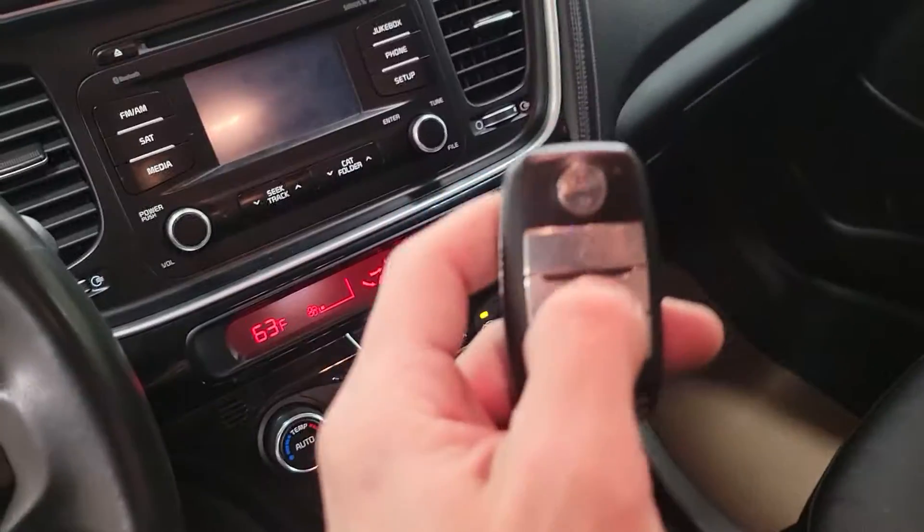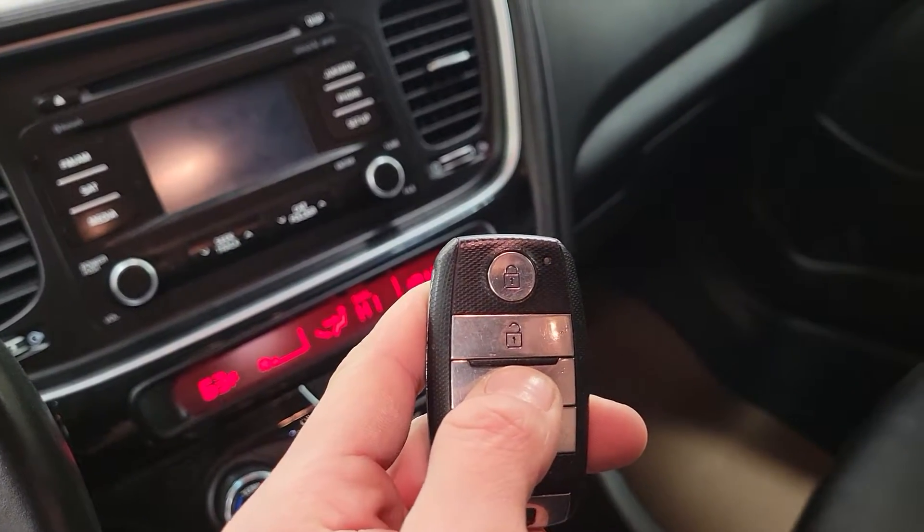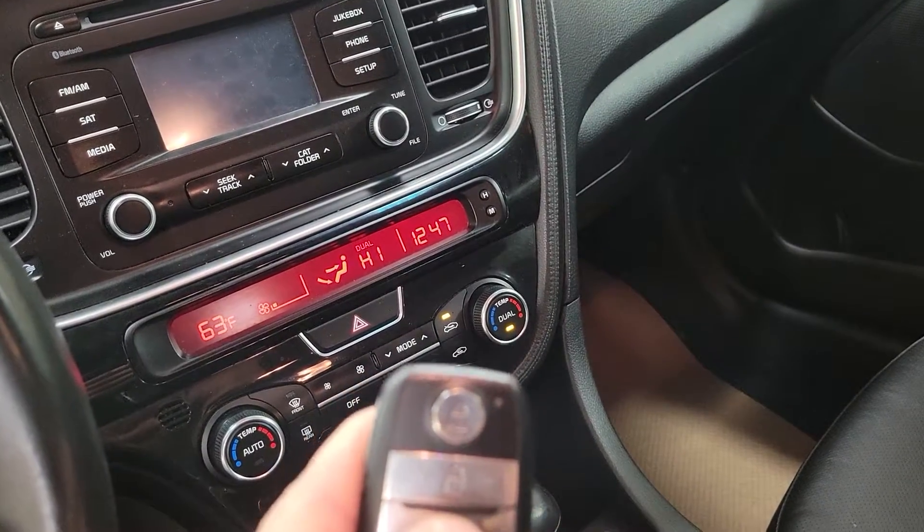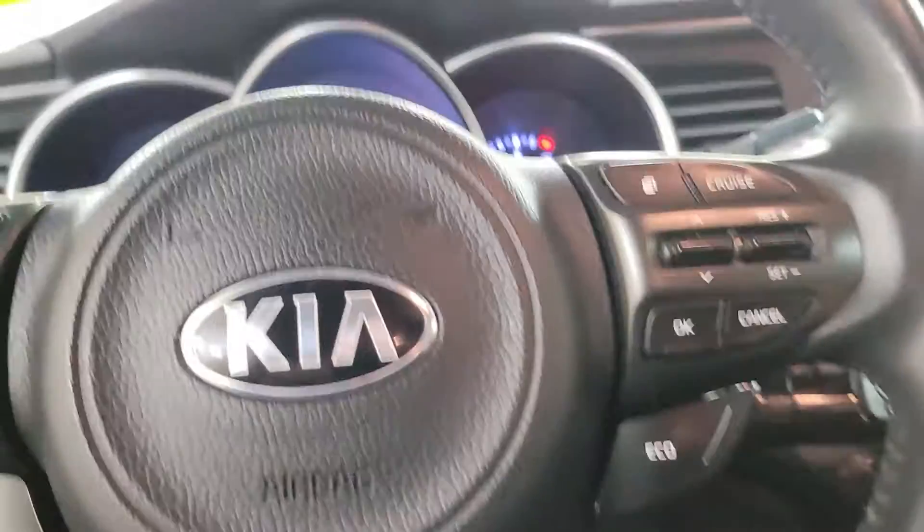The back seat is fairly large as well. On the key fob there is also a trunk popper, so once we go to the back of the car the trunk should be popped.